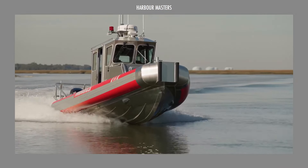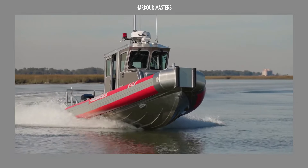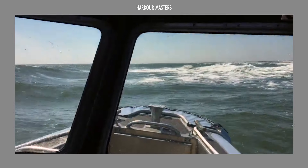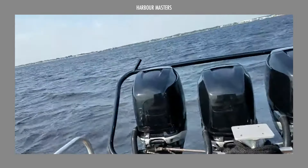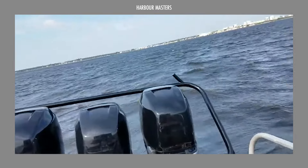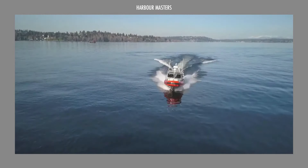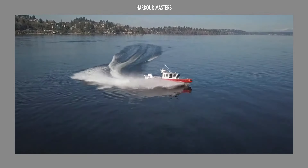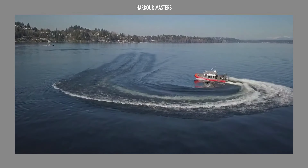Which of these top three well-rounded boats from Safe Boats caught your eye? Are you excited about how these versatile vessels can enhance your maritime adventures? Share your thoughts in the comments below — we'd love to hear which model is your favorite. Don't forget to like this video and subscribe to our channel for more in-depth reviews and updates. Until next time, smooth sailing!